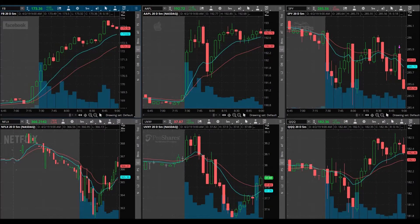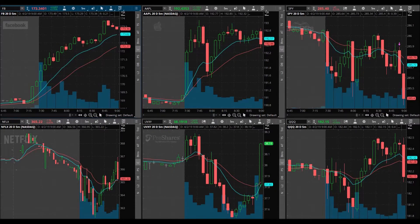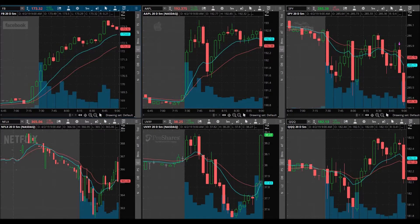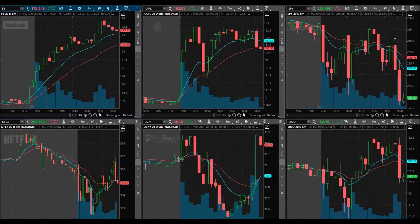I went ahead and bought two of the 285.50 puts expiring in three days at $1.19. I realized I got in a little on the high side. I sold one at $1.25 and sold the other one at $1.25 as well. Quick trade — I actually have to run, I have a couple of errands. I didn't realize I bought in at $1.19, I thought I bought at $1.20.